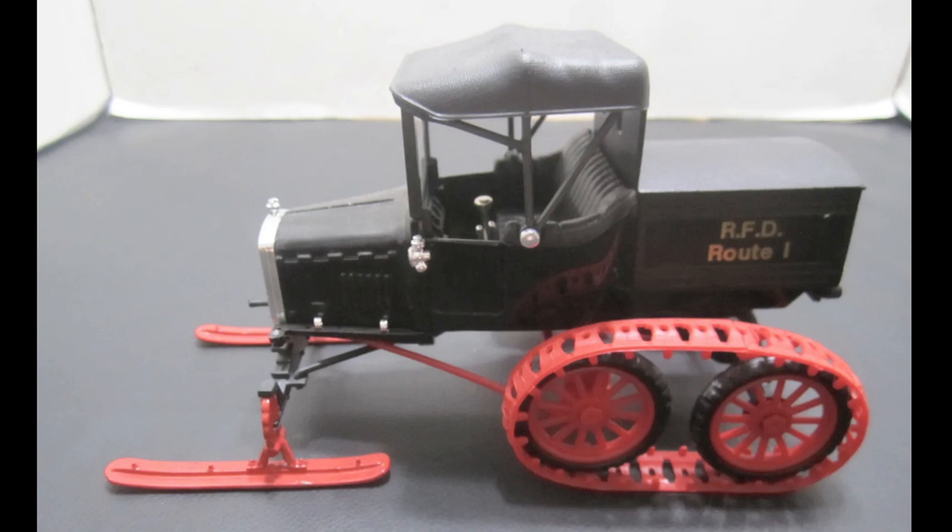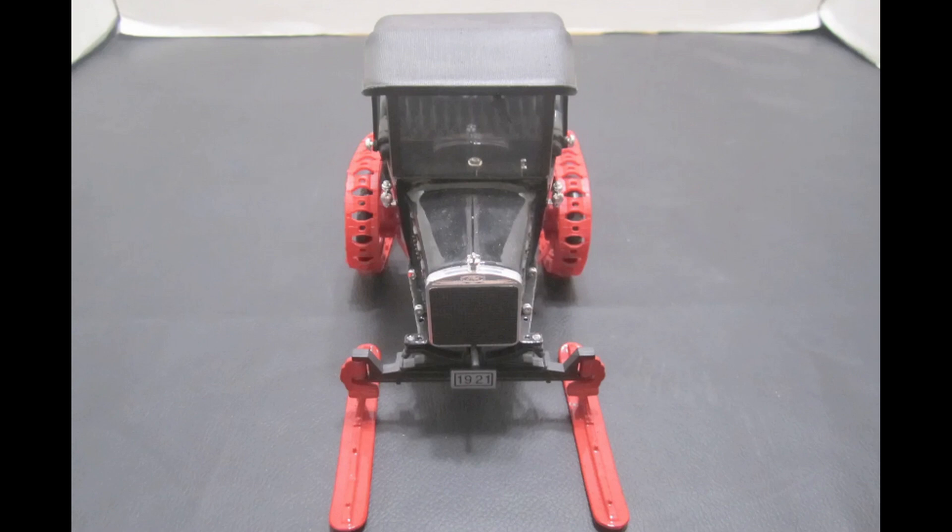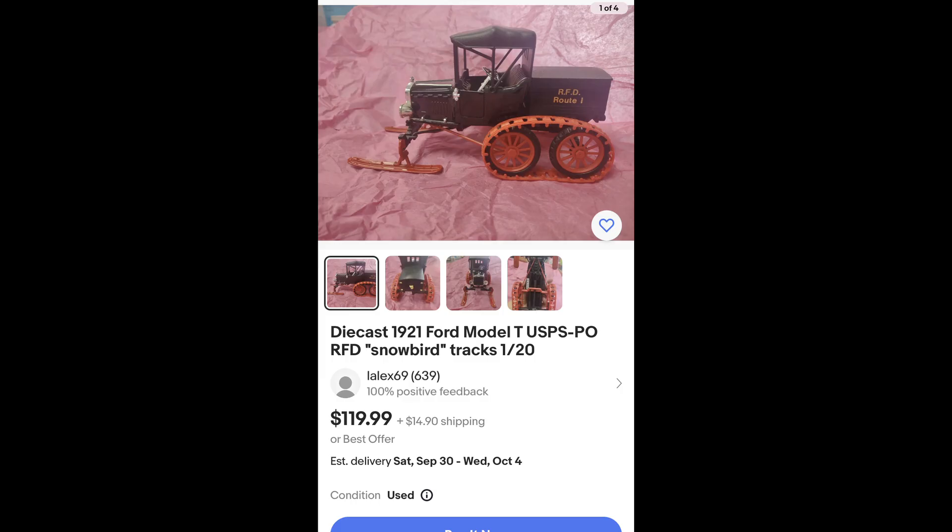This is a die-cast version of one of those, in of all things 1/20th scale — the exact same scale as our locomotives. I found one and thought, wow, I want it. It's got a manufacturer's name down here which I can't read; all I can read is 'Made in USA' and then a great big serial number — 1921. I don't quite know who made it, and there's a rumor that these were made as a limited edition for the post office.